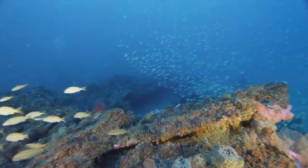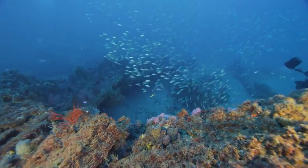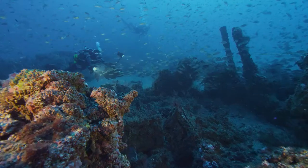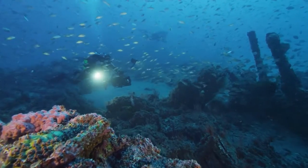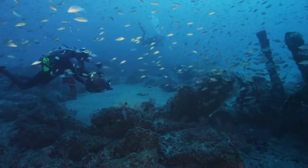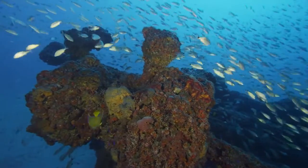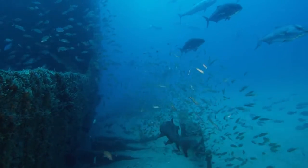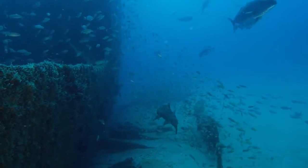Hard bottoms are really important for the residents of North Carolina because they support so many fish that we depend on for both recreational and commercial fisheries. They also support a vibrant recreational diving community and tourism. Overall, they're really important for ecosystem health because they provide nursery habitat, places where fish can forage, places where they can find refuge, and corridors to help them move from inshore to offshore locations. Because they perform all of these functions, they're really important for us to conserve and protect.